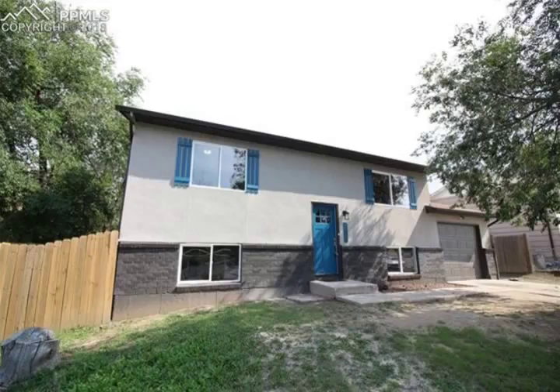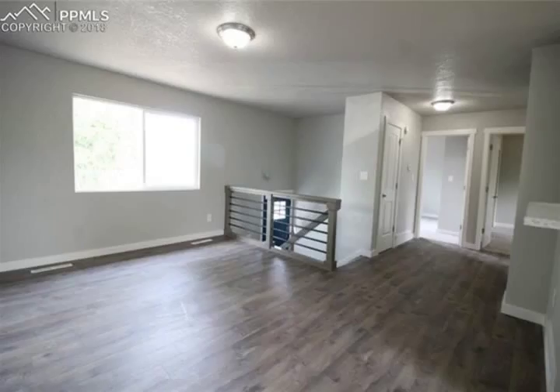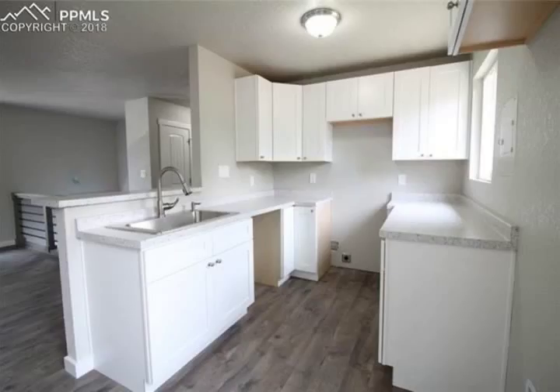The interior features new paint, new wood laminate floors, and carpet throughout. Upon entering, you'll see there's a bright living room that leads to the beautiful kitchen with new white cabinets and new stainless steel appliances to be installed before closing.